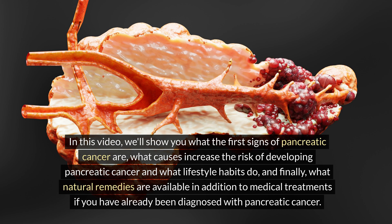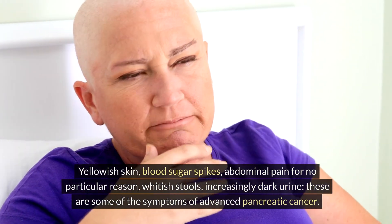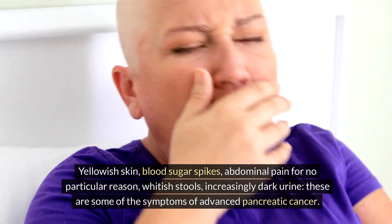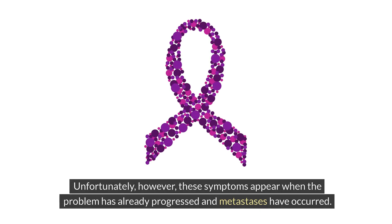In this video, I will show you what the first signs of pancreatic cancer are, what causes increase the risk of developing it, what lifestyle habits to change, and what natural remedies are available in addition to medical treatments. Yellowish skin, blood sugar spikes, abdominal pain, whitish stools, and increasingly dark urine are some symptoms of advanced pancreatic cancer.